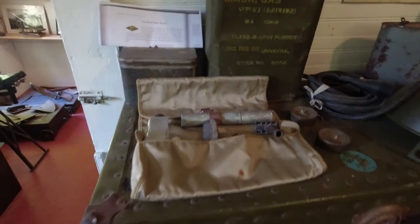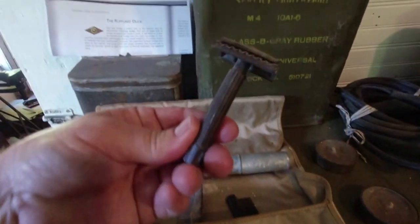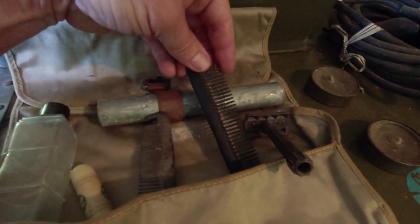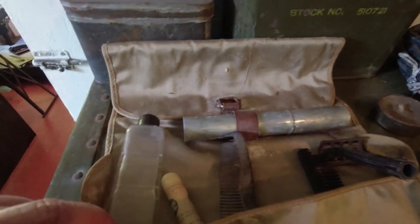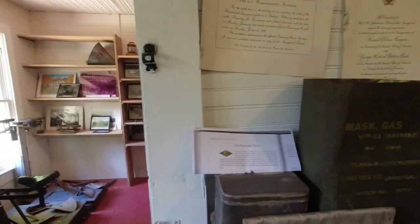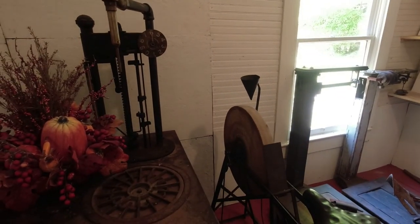There's a gas mask — there's nothing in it. I'm not sure what this stuff is — oh, I guess it's a grooming set. There's a little razor, a comb, I'm not sure — a toothbrush holder, I'm assuming. I think that's an old spinning wheel right there.